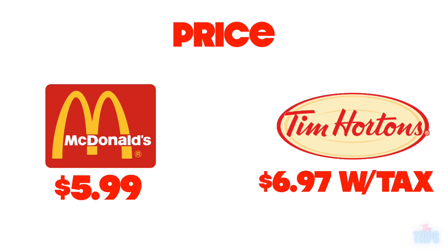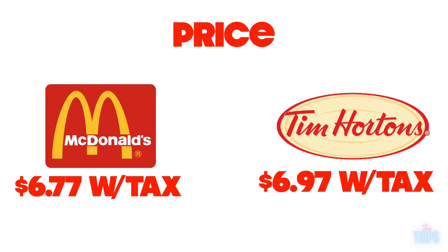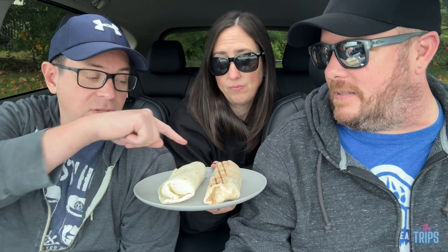How much was McDonald's all in? All in was $6.77 — it's 20 cents cheaper. So that's really neck and neck, not a big difference. But right now, right off the top, if you had to pick which one you think is going to be better, what would you say? I say Tim Hortons just because of the McDonald's wrap. I think Tim Hortons, because they took the time to grill it and seal it shut. See, I think I would go with McDonald's — I just have more faith in McDonald's, to be honest.